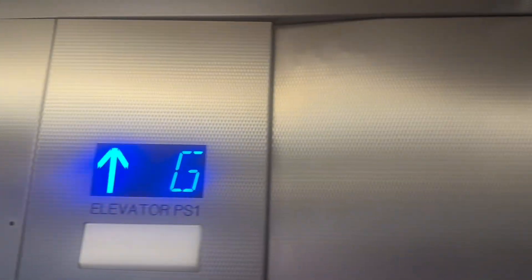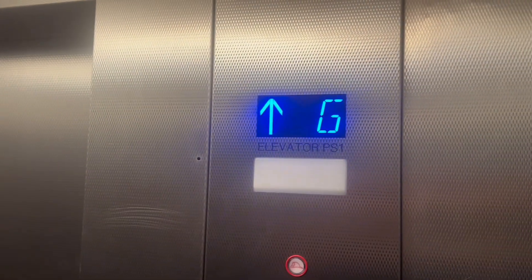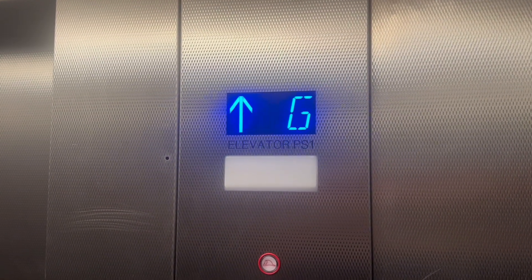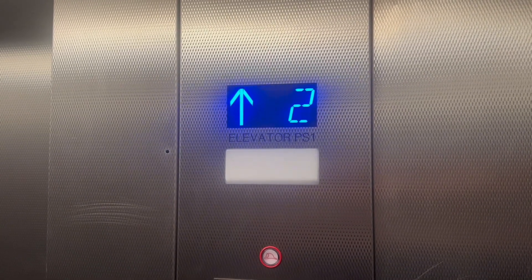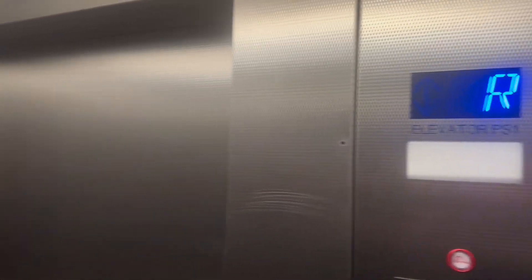The panel's kind of loose. Here we go. Motor — quiet, as always. Here at R, which stands for Roof.